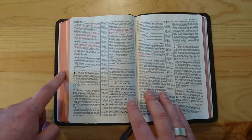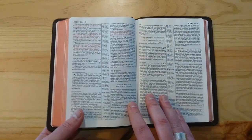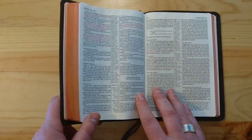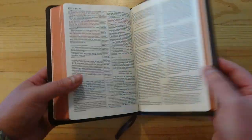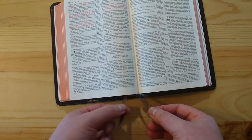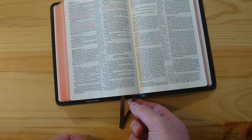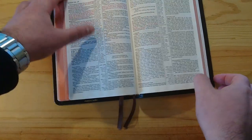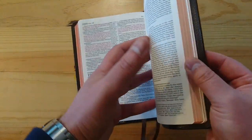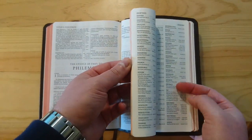This Bible has art gilding — red under gold, a very light red, salmon in color, under gold, which I think is very nice. And it comes with two brown ribbons, very thin, because this paper is thin, so this is the type of ribbon that will not mark your pages over time. I think they are very clever doing that; some people don't like them, but I think they are pretty good.